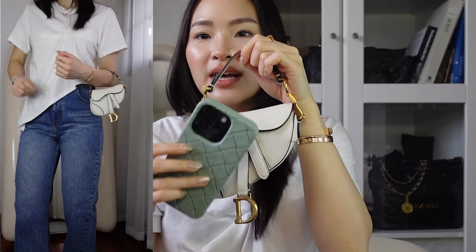Next for Dior, I really enjoy this mini saddle. I got this in New York in 2021 — it is a new edition, it is mini. It doesn't fit anything. It does not fit a phone for sure. What fits is some cards, it doesn't even fit a card holder, just some cards, a lipstick, and card keys if that does fit.